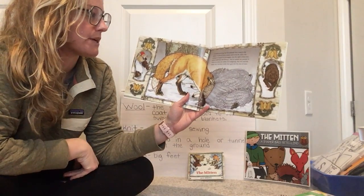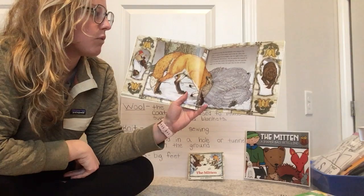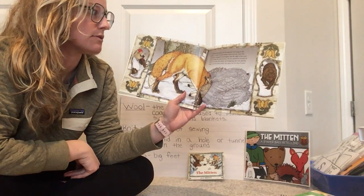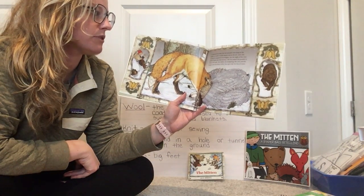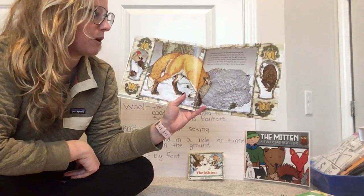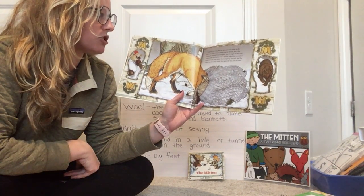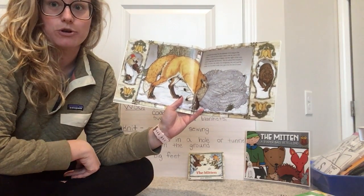It started snowing, but the animals were snug in the mitten. A waft of warm steam rose in the air, and a fox trotted by, stopping to investigate. Just the sight of the cozy mitten made him feel drowsy, or tired. The fox poked his muzzle in. When the mole, the rabbit, the hedgehog, the owl, and the badger saw his shiny teeth, they gave the fox lots of room.